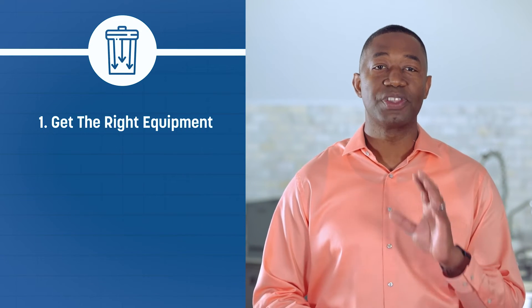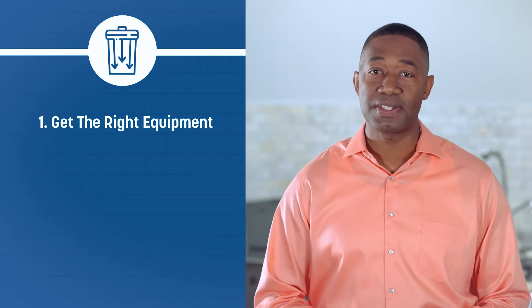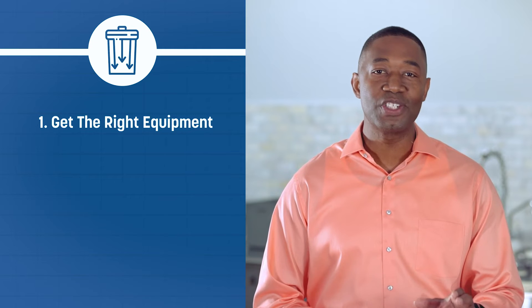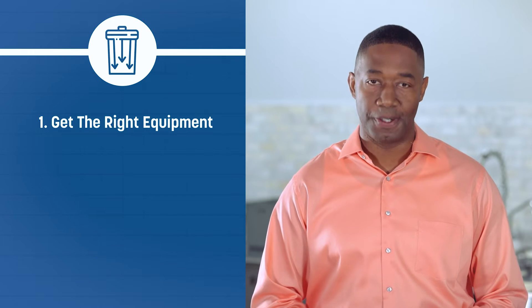Start by setting yourself up for success — outfitting your business with the right high-quality equipment matters. Products that work more efficiently and that are designed to go the distance will save you money in the long term.